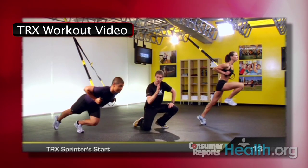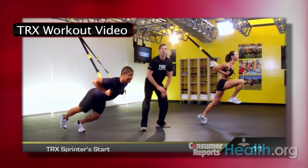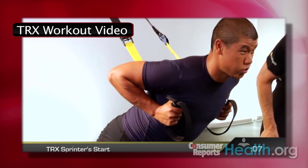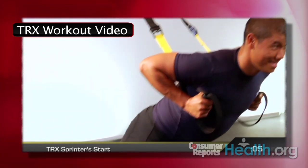The TRX uses your body weight as resistance. The video gives you detailed instructions on how to perform a variety of exercises, and it shows you how to amp up the intensity on each exercise simply by changing your body's position.